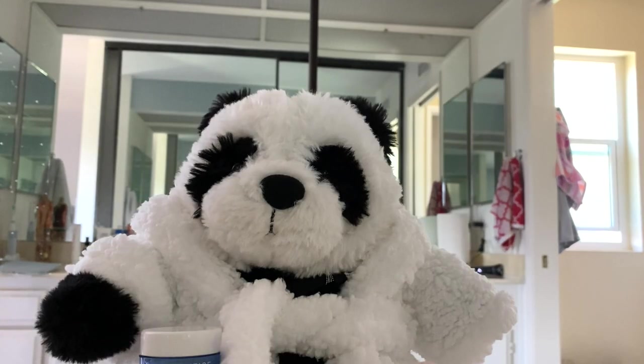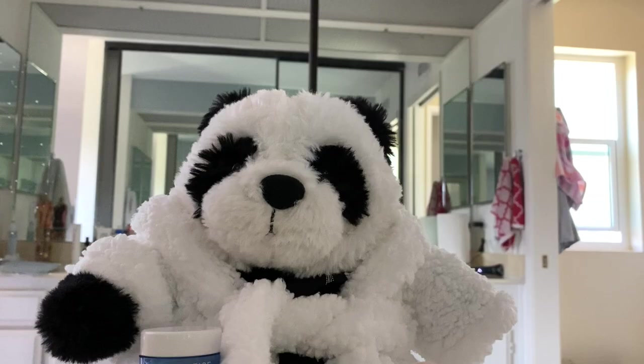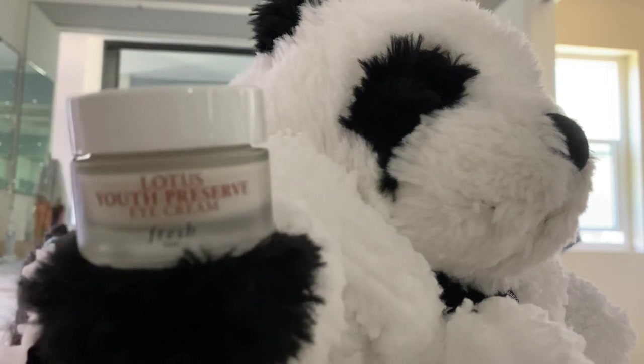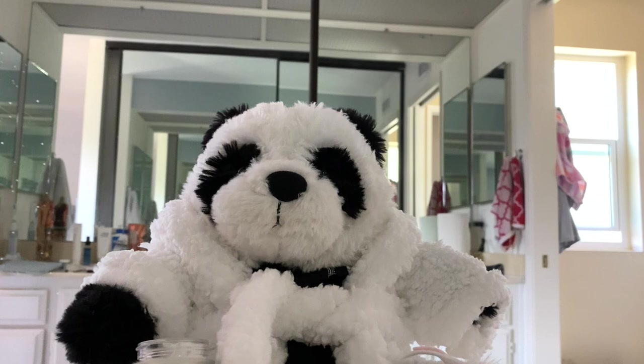Okay, so I've already washed my face, and the first thing I like to do is go in with this Laneige Water Bank Moisturizer. I'm almost running out, but I really love it — it really hydrates my skin in the morning. Next, I like going in with this Lotus Youth Preserve Eye Cream. I feel like when I don't get enough sleep the night before, my eyes just get really dark and puffy, so I feel like this just really helps with that. It's super thick and creamy.